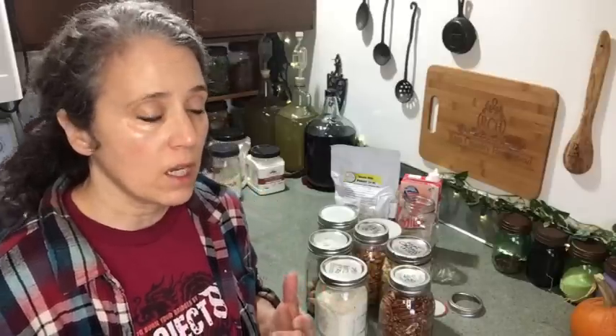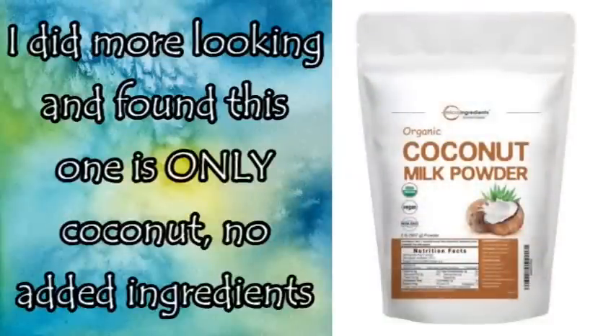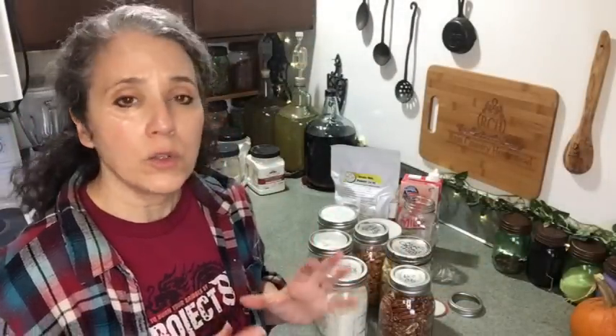There may be things in these products that are not something you want in your diet, especially if you're sensitive to various things. For example, I bought some powdered coconut milk and it had maltodextrin in it — that's one of the controversial ingredients. It can be made organically, but it is highly processed no matter what it's made from, so look into that closely and consider any gut issues or health issues you might be dealing with.